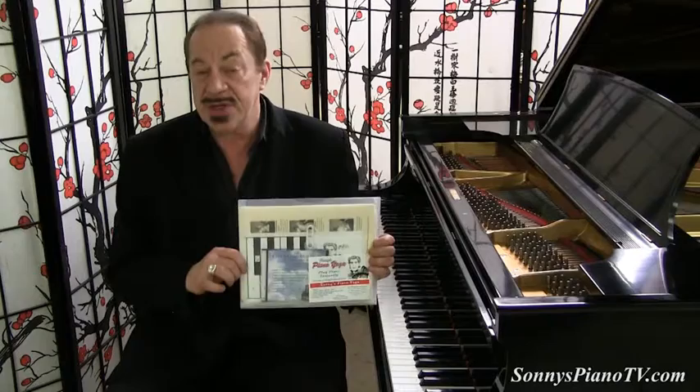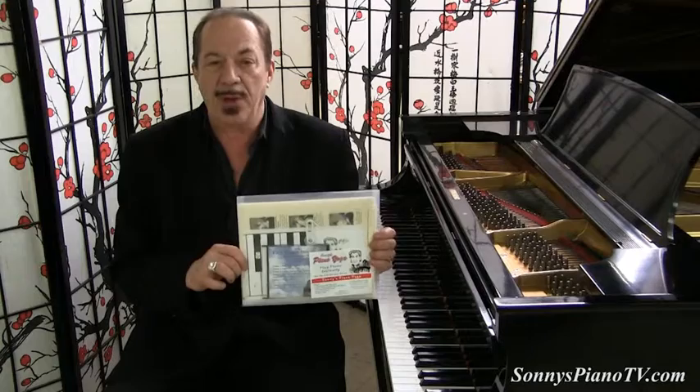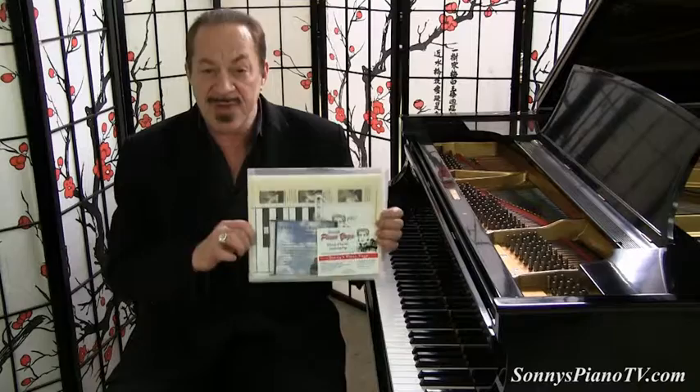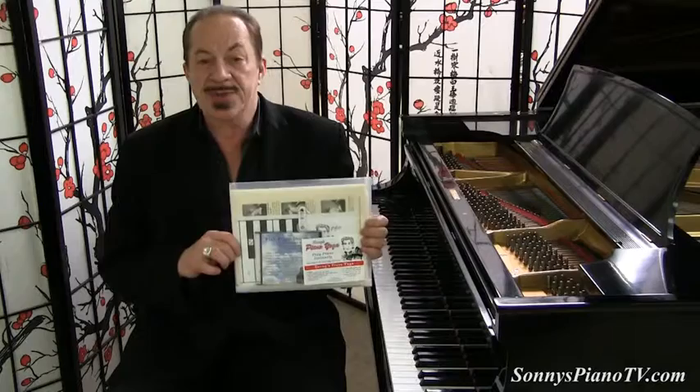And one more thing before we go. With every purchase of Sonny's Piano, you will receive a complimentary Sonny's Piano Yoga DVD kit for playing the piano instantly for health and well-being. Fox News recently sent reporter Jody Goldberg here to our warehouse, and using my piano yoga method, we had her playing the piano in about 20 minutes. We're going to show that news story right after this, but this DVD kit will teach you how to play the piano instantly.